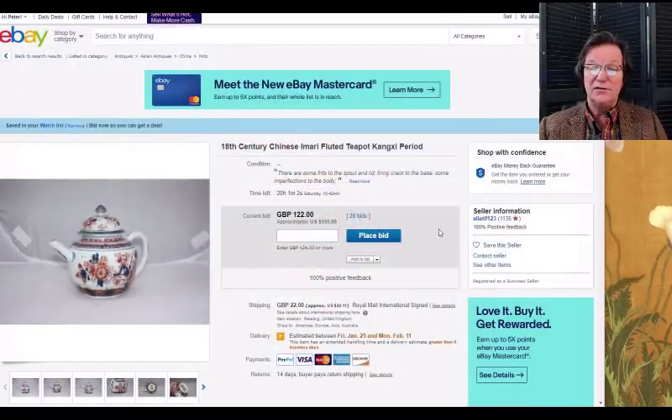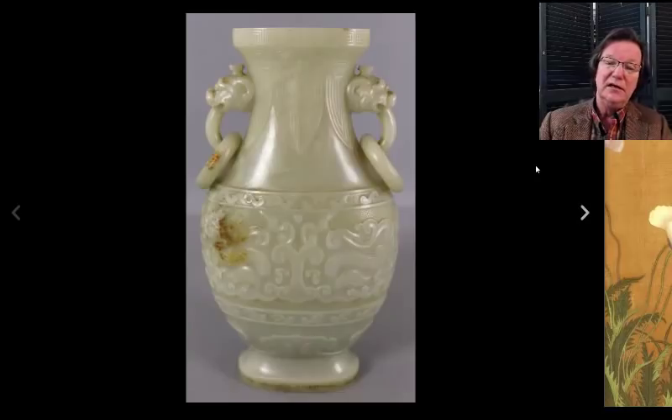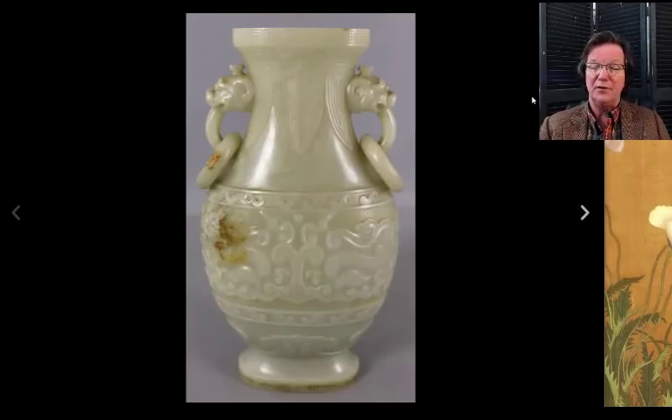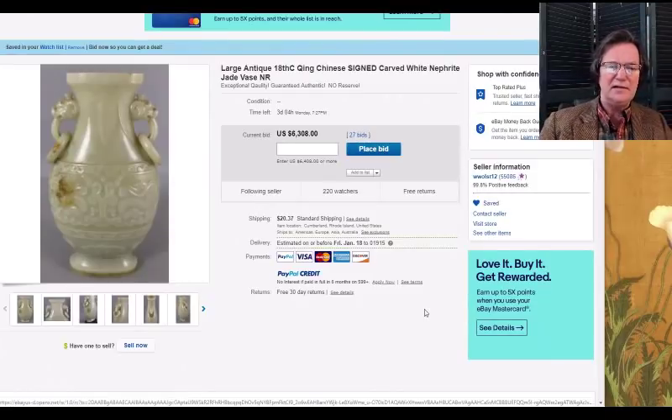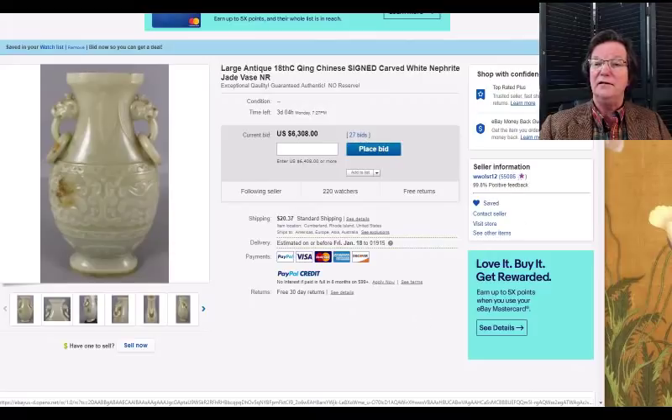This jade piece sold about a month and a half ago but unfortunately the buyer didn't pay, so the seller relisted it. He's a good seller down here in Massachusetts who gets into good estates — Woolworth's had this. It's up to $6,300; I think it brought $15,000–$20,000 last time and should get there again. I don't know why people bid on things and don't pay — unless they're trying to pre-sell it first.